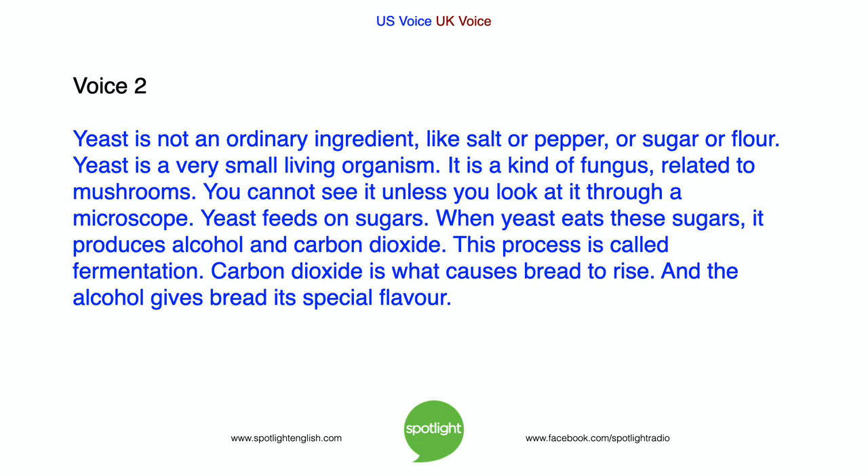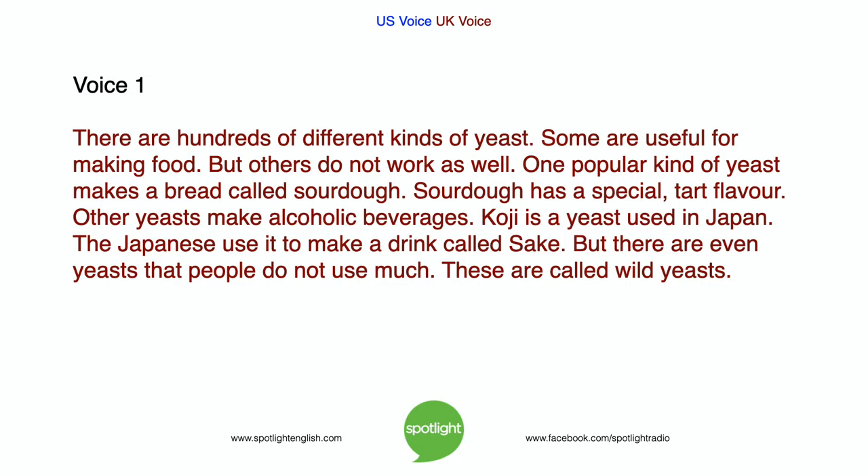Carbon dioxide is what causes bread to rise, and the alcohol gives bread its special flavor. There are hundreds of different kinds of yeast. Some are useful for making food, but others do not work as well. One popular kind of yeast makes a bread called sourdough, which has a special tart flavor.